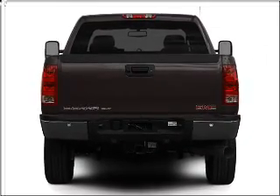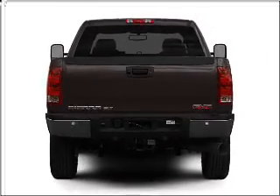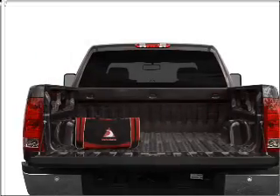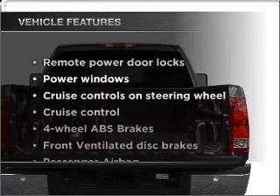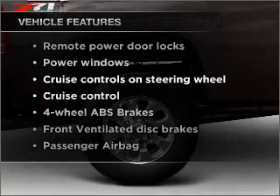Anti-lock brakes help you bring your vehicle to a safe stop. He's always hot and she's always cold — solve this problem while driving with dual temperature controls. Plus, enjoy these notable features that are included in this vehicle.